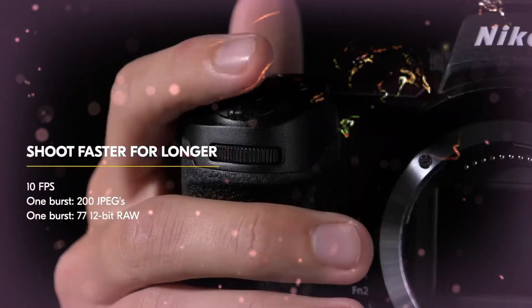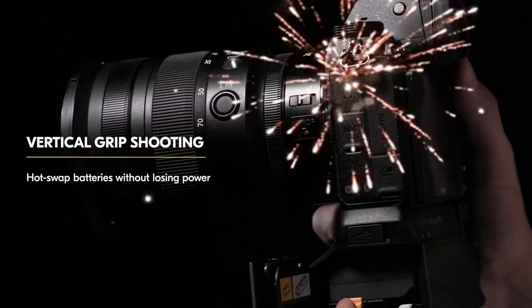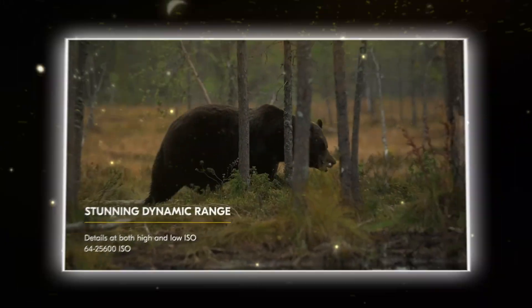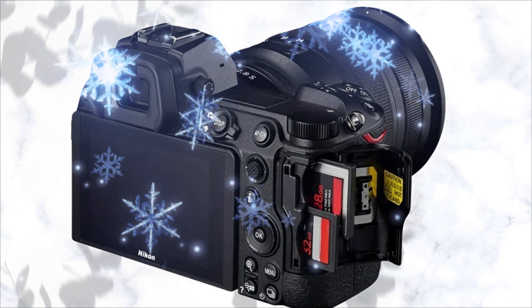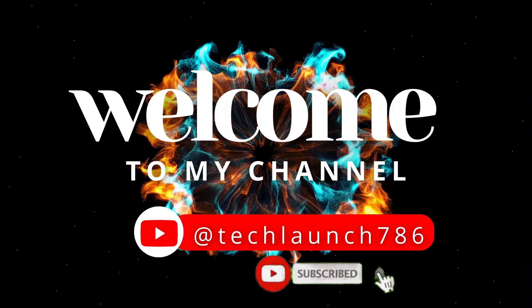We are going to talk about the unsung hero, the quiet workhorse, the camera that delivers arguably the most beautiful file quality in the entire mirrorless ecosystem, and why it is, right now, the most intelligent purchase you can make. This is the Nikon Z7 II. You may think you know this camera. You may think it's been surpassed.